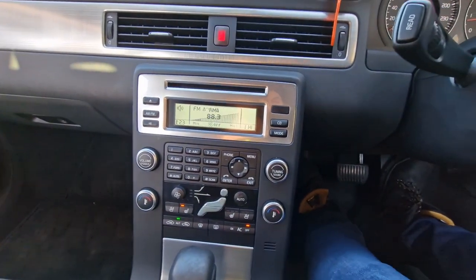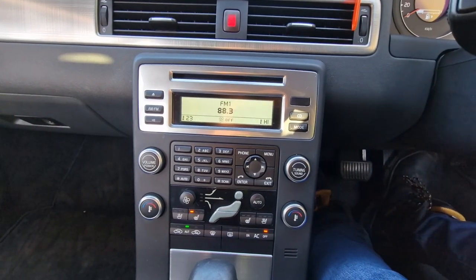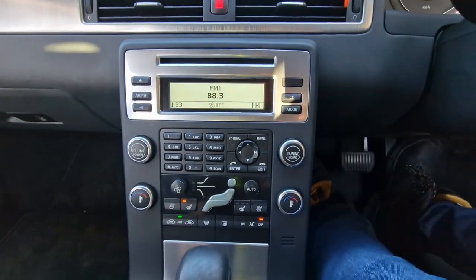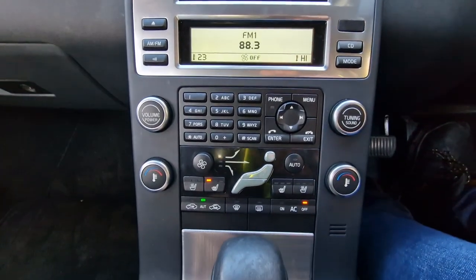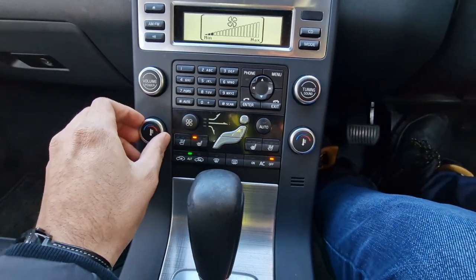We've got the full radio system here, as you can see it's in full working order. We also have a CD player as well. We've also got your heating and air conditioning controls — now just to demonstrate that the air conditioning is in working order.